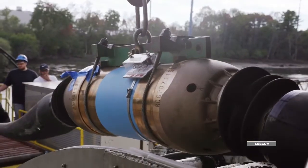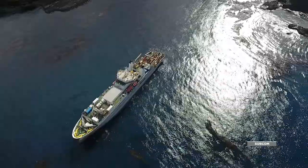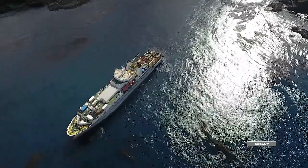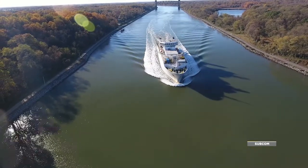There are repeaters every 50, 60, 100 kilometers across the ocean, which are powered and monitored from the land. 95% of the traffic that is generated internationally, whether it be voice, video, or internet, travels under the ocean on our cables.